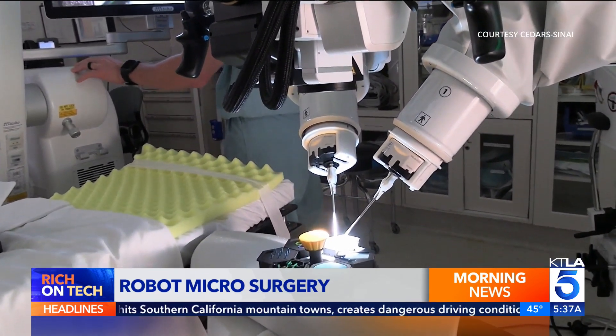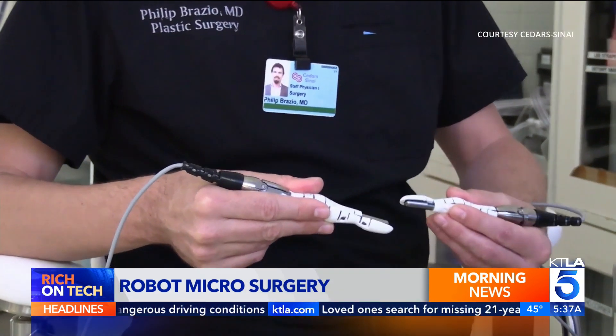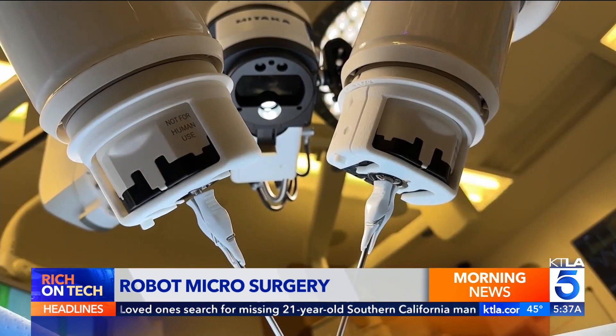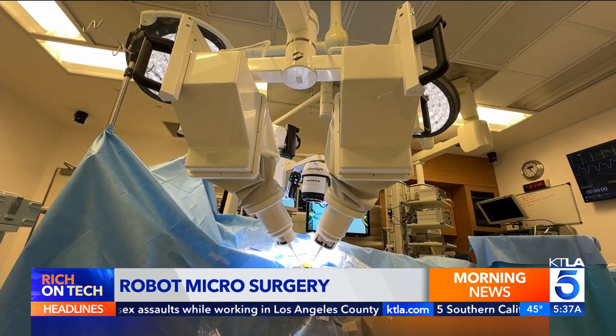The system is currently approved for head and neck microsurgery, but in the future that could expand to procedures inside the brain, abdomen, and chest. These tools allow us to use our mastery in a level of precision and dedication that was not previously possible. Keep in mind, this system is robot assisted — it's not autonomous, so surgeons are in full control at all times. One doctor believes this could one day make previously impossible surgeries, like an eye transplant, possible.